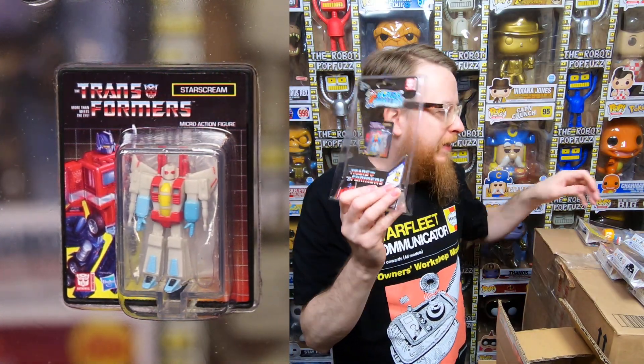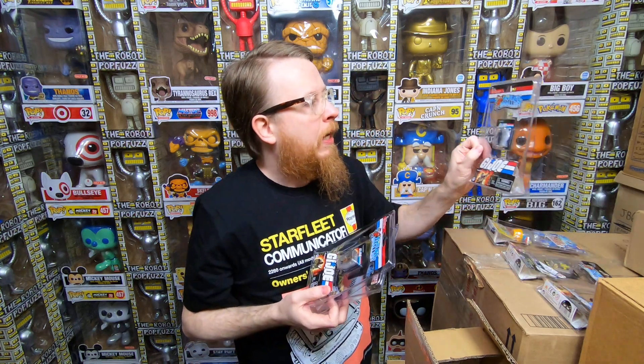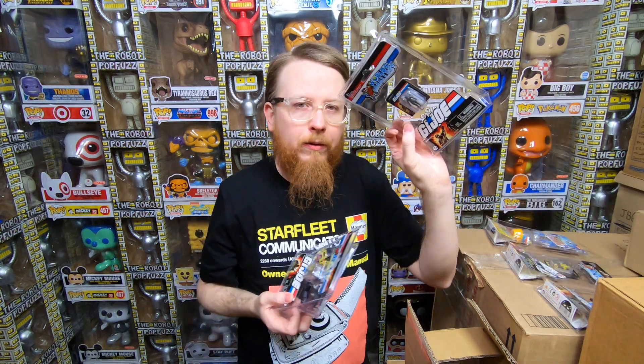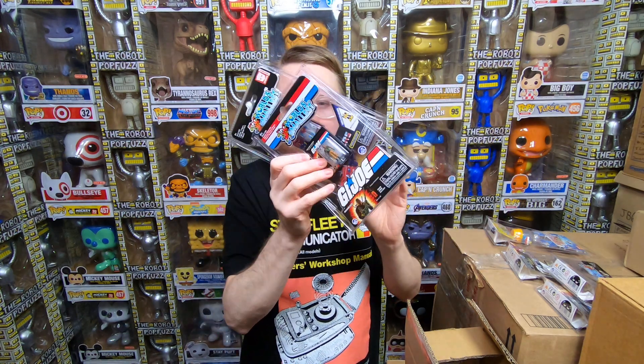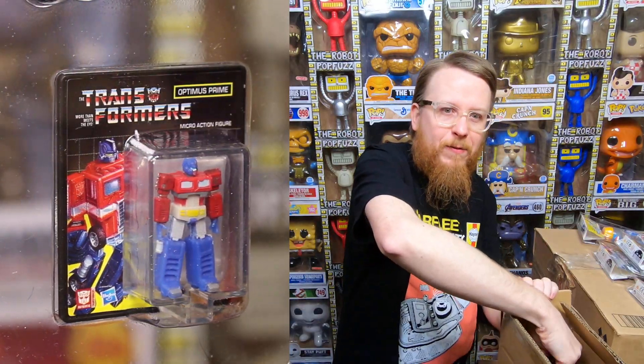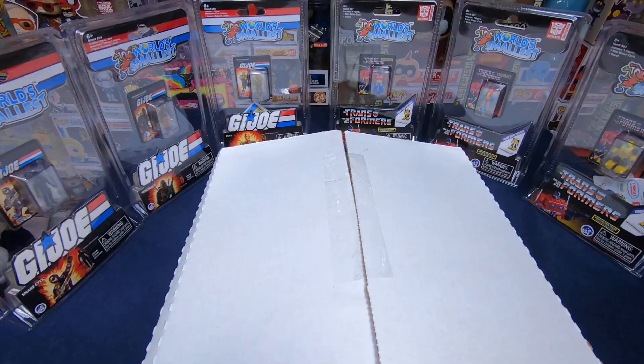And we have a miniature Starscream — this is the perfect era for me, 1984-85, when I was about five or six. I always say around eight years old is when you have your favorite toys growing up — anywhere from seven to eleven, but eight is right in the wheelhouse for nostalgia. So that's amazing! Oh, and we got one more — Optimus Prime! Wow, so cool!